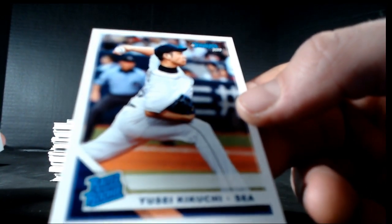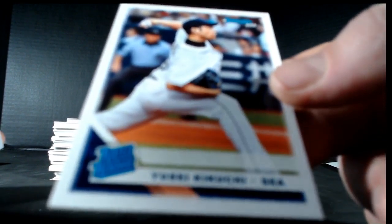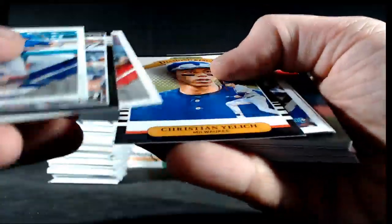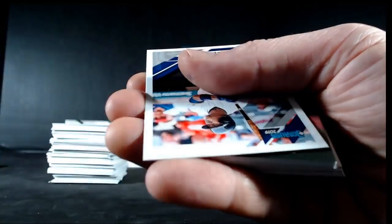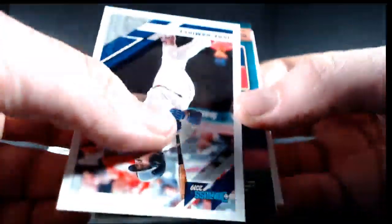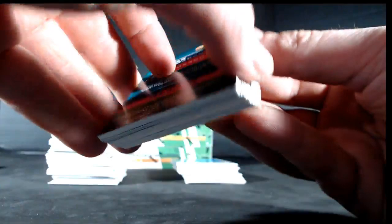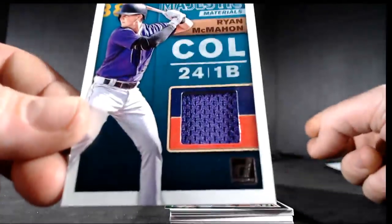Numbered to 25s, numbered to 10s — so far so good. Jack Flaherty, Trevor Richards, Aaron Nola, Paul Goldschmidt, Matt Chapman, Clayton Kershaw, Laureano, Grenier, Chris Davis. A lot of A's in that stack. Uh oh — there is a Kikuchi! We have pulled one Kikuchi autograph redemption — it was in our full case.